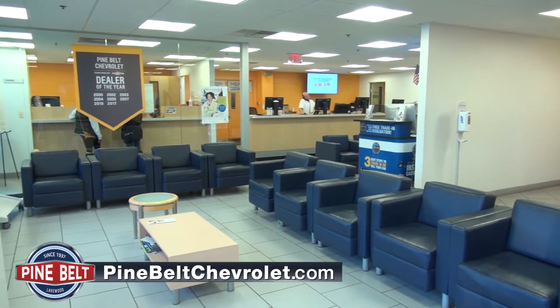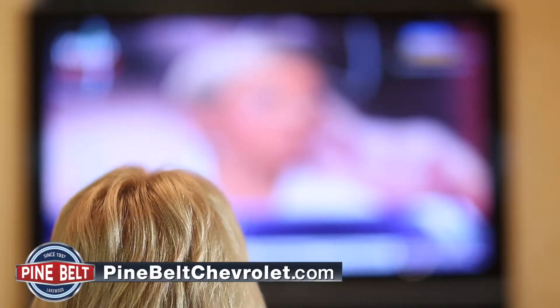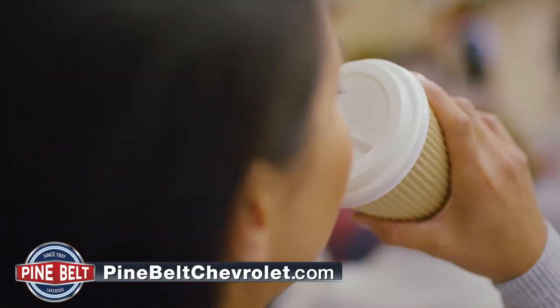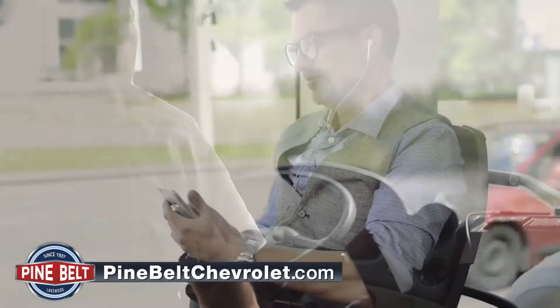If you decide to wait, we'll escort you into our waiting room where you can relax, watch TV, or get yourself a nice cup of coffee or tea — and maybe a cookie or two. If you need a ride, we have a shuttle that can take you home, to work, or even a local shopping center.